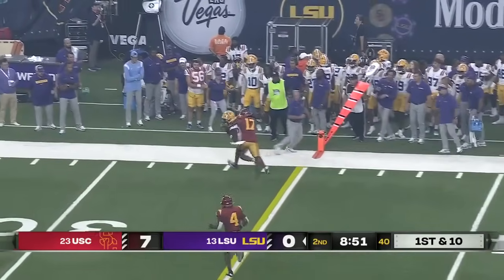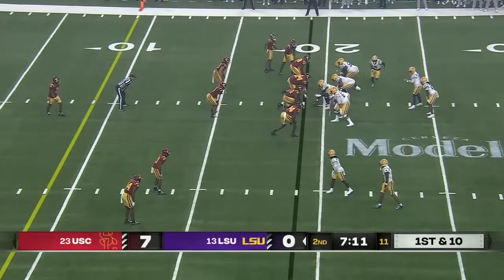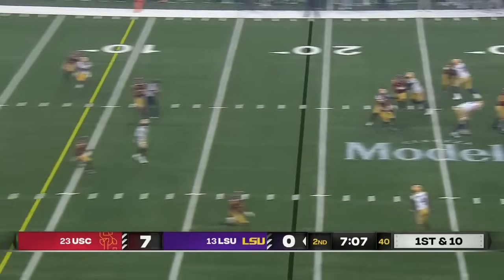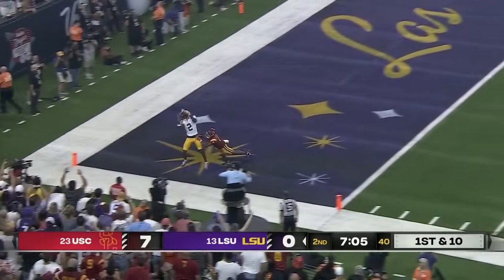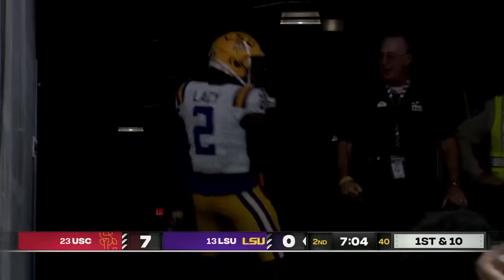Nussmeier back to work. Another completion, this one to C.J. Daniels — it's a first down for LSU. Lacey in motion. Nussmeier looking that way, now on the wheel — throws it up. Lacey caught it. Did he get down this time? He did. Touchdown, LSU!